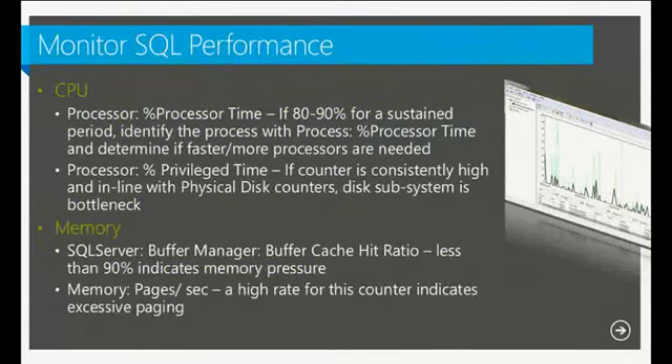Another thing to monitor is CPU. I've seen this happen many times on-site: the issue isn't SQL itself but that the CPU processing time isn't enough to handle the data. For example, building a virtual machine with only two CPUs and setting a maximum CPU weight means that VM may be fighting against other VMs on the host for CPU resources. Processor time is a good performance counter to monitor for this.